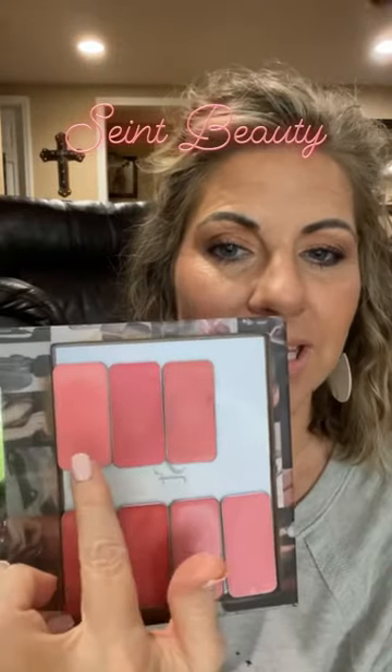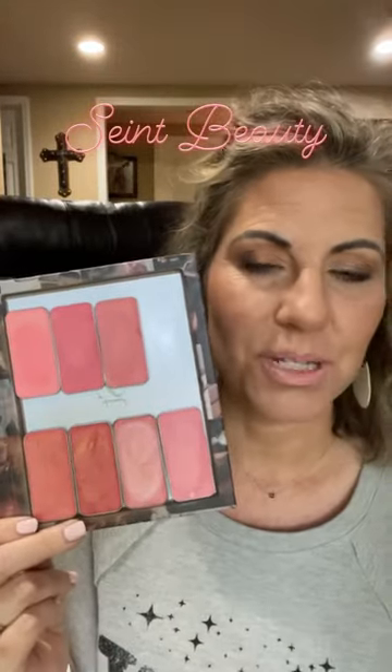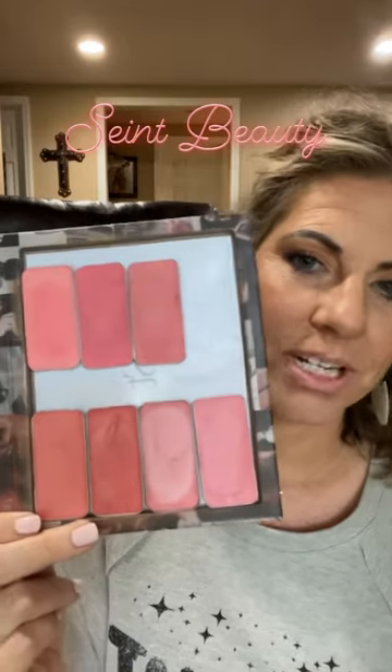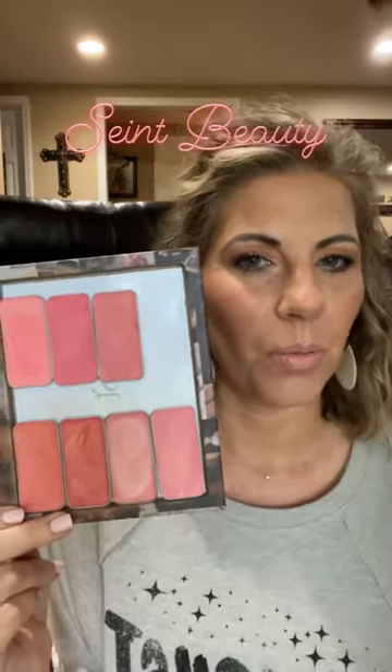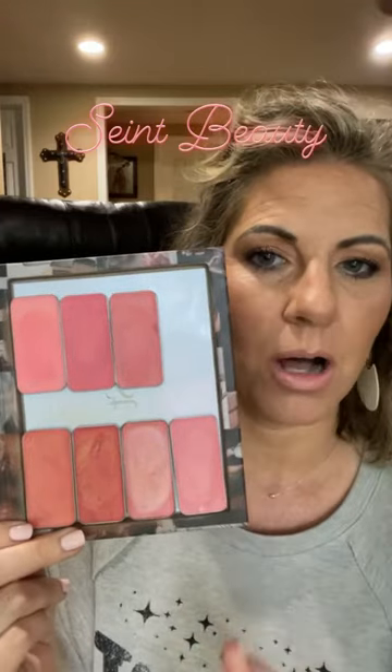Now that we have our new release, Pink Lemonade, the July Shade of the Month Lip and Cheek color from St. Beauty, I wanted to go ahead and show a comparison of what it looks similar to if you look on the website. This way you can see them all side by side.